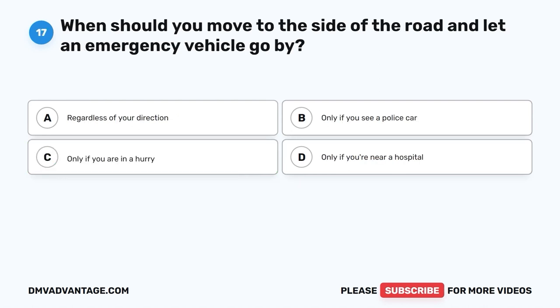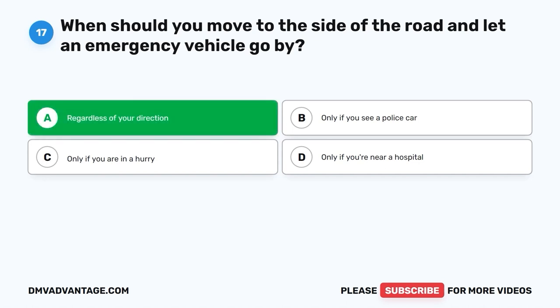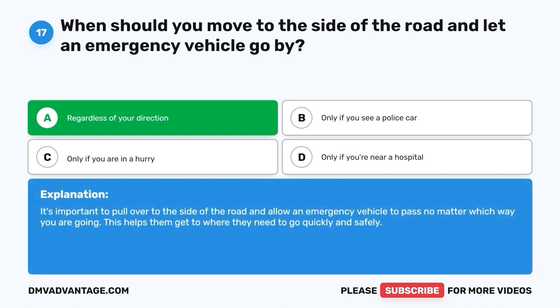Question 17: When should you move to the side of the road and let an emergency vehicle go by? A. Regardless of your direction. B. Only if you see a police car. C. Only if you are in a hurry. D. Only if you're near a hospital. The correct answer is A, regardless of your direction. It's important to pull over to the side of the road and allow an emergency vehicle to pass no matter which way you're going. This helps them get to where they need to go quickly and safely.